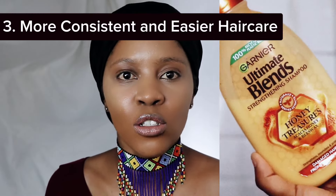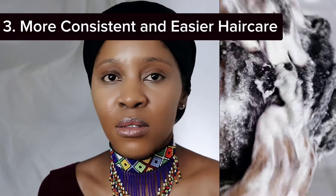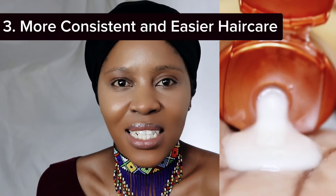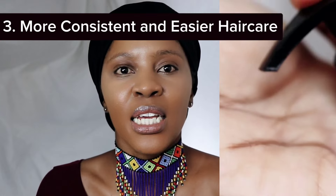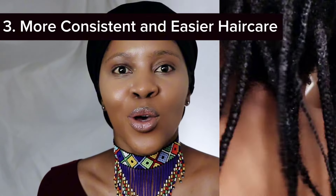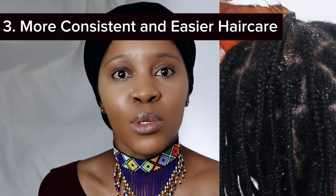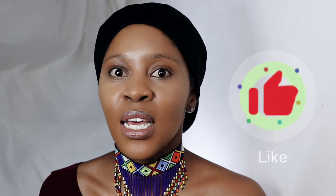The third thing to note is that long-term protective hairstyling makes your hair care easier. I can wash my hair in my braids, I can deep condition my braids, and I can take care of my hair daily with as little hassle as possible. Everything is a lot easier and more manageable. I have easier access to my strands and scalp, and it also helps with consistency. I found I was able to be much more consistent with my hair oiling, washing, and deep conditioning than when my hair was out.